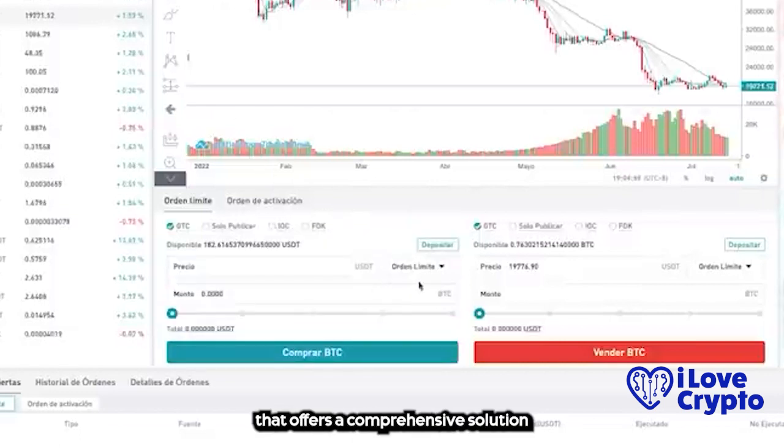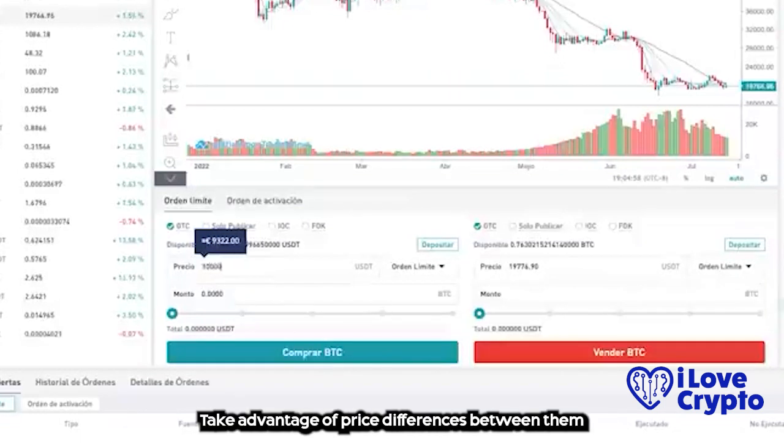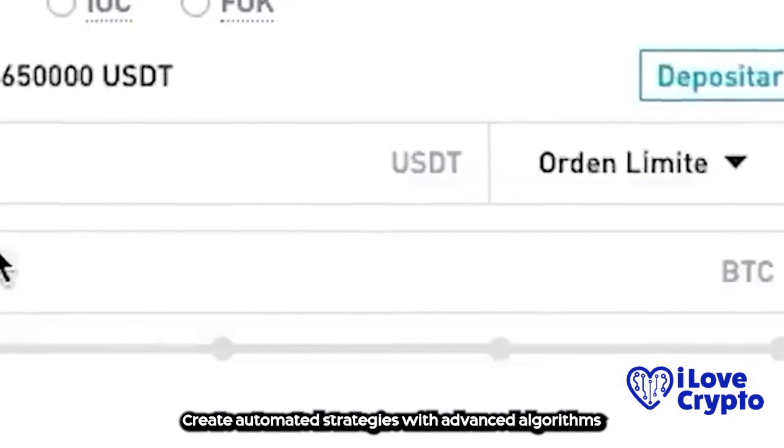Bitsgap is a bot that offers a comprehensive solution for cryptocurrency trading. It allows you to trade on over 25 exchanges with a single account, take advantage of price differences between them, and create automated strategies with advanced algorithms and more.